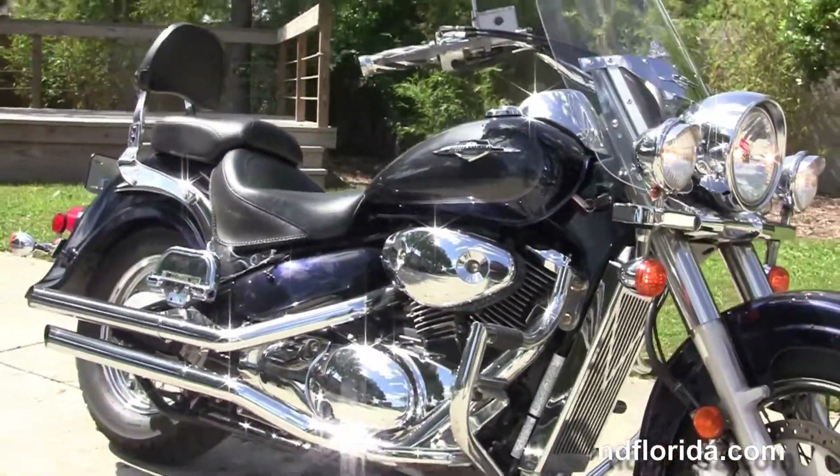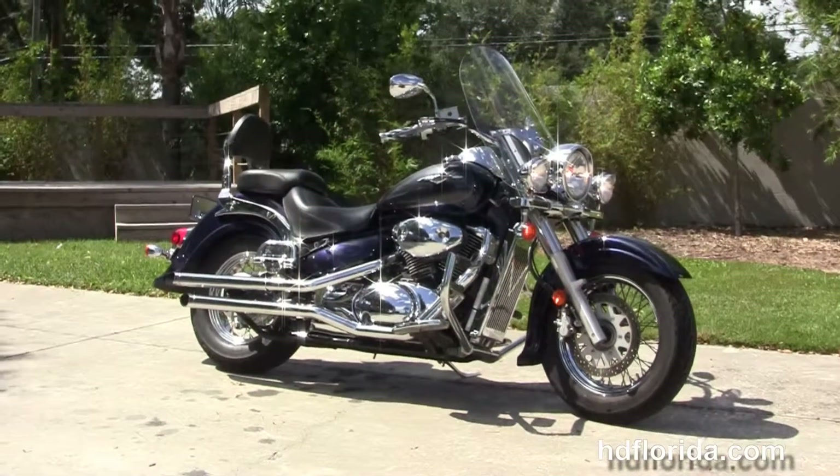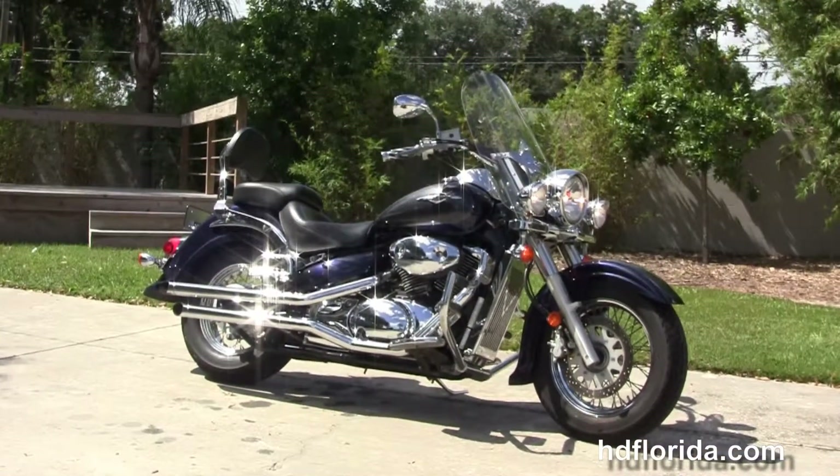We finance used Harley-Davidsons up to 72 months and be sure to ask about our Flying Ride program. Here at the world famous Harley-Davidson of Tampa all bikes are fully serviced and safety inspected.